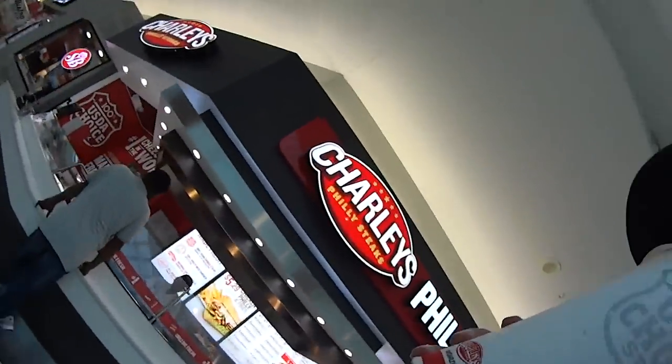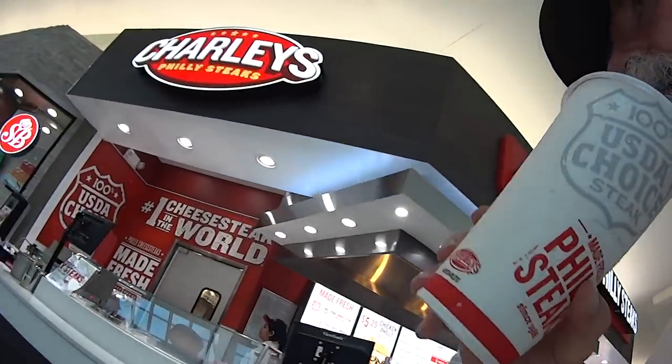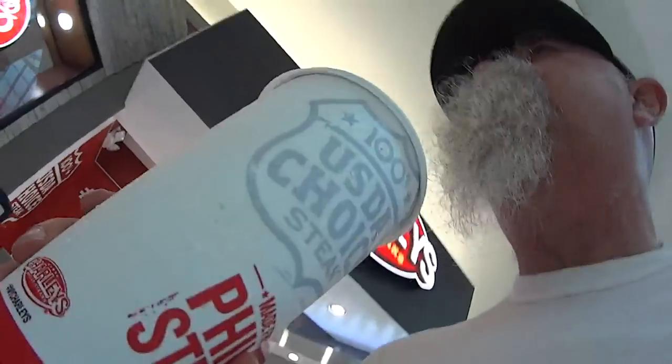Parents let their kids just run rampant through the food court. That is charming. You're stuck there with a lot of echoey noise and little kids running around and all that.